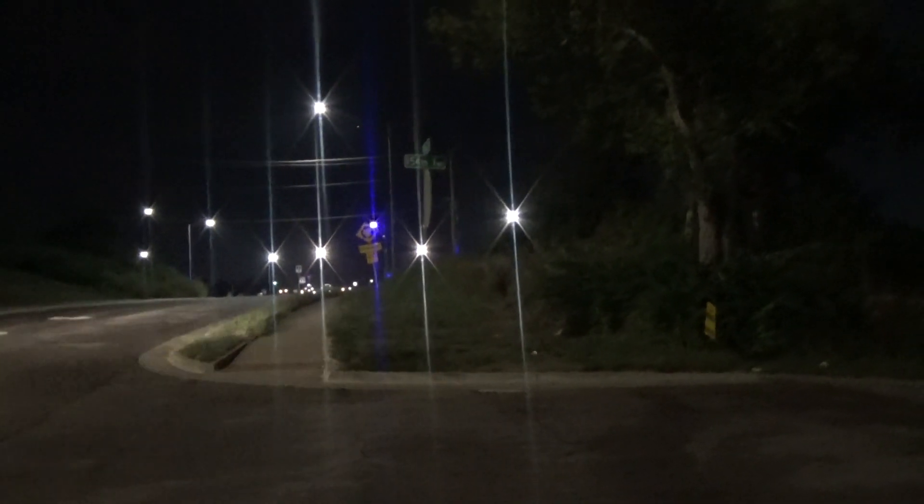This is hunting for purple streetlights in Kansas City, Video 325. I didn't do a dash video with this, I'm just going to call it 325. This is at 154th Terrace and 155th Street.